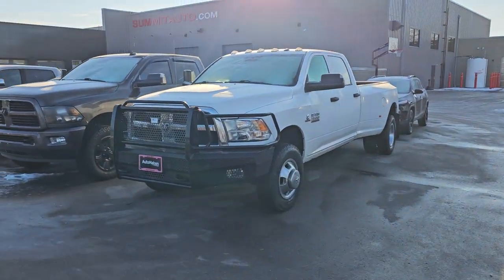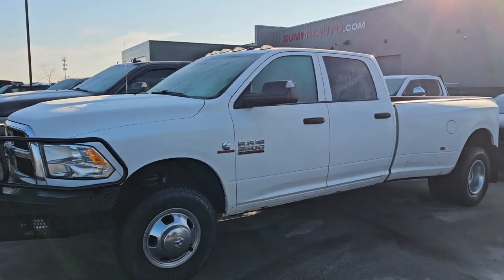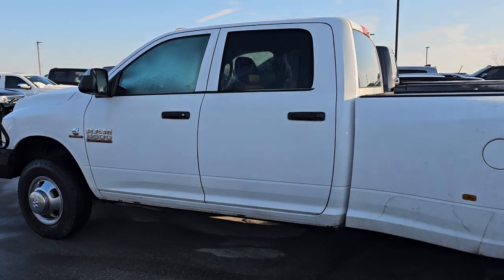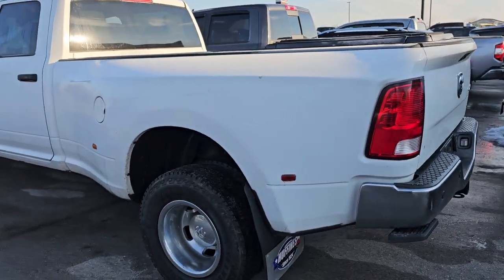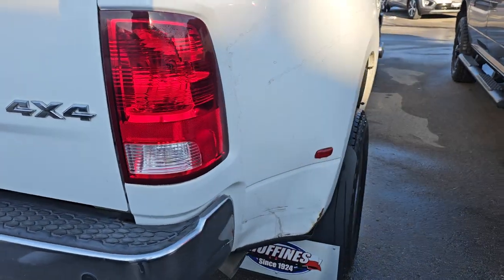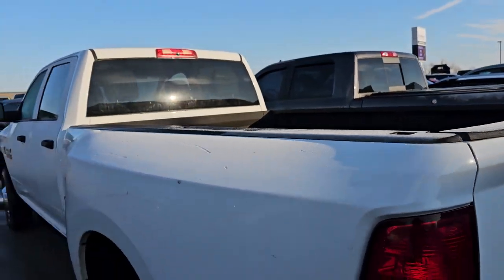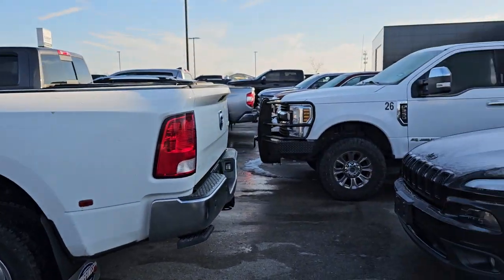Alright, I got a 2017 Ram 3500 Crew Cab Longbox Dually Tradesman. It's got like-new Firestone tires on it. This one has the 6.7 liter high output Cummins diesel with the Aisin transmission — really a nice truck. The only thing we're going to have to do is a little bit of box repair, but other than that this thing's mint. It has a gooseneck spray-in bed liner. It's only got 21,000 miles on it and will be a very nice piece for us.